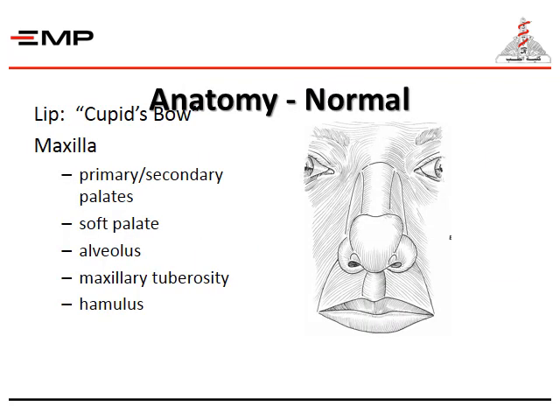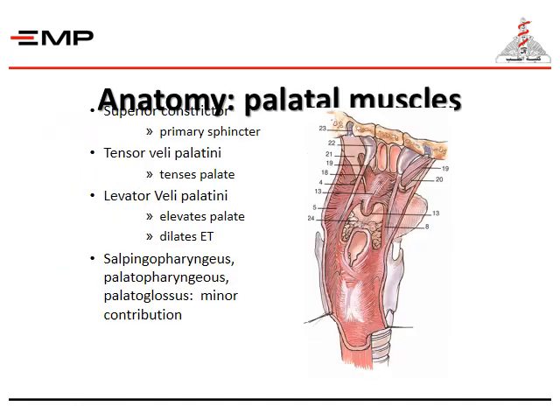Here is a diagram showing the anatomy of the lip, which shows Cupid's bow, the maxilla, primary and secondary palate, soft palate, alveolus, maxillary tuberosity, and hamulus. The palatal muscles include primarily the superior constrictor, which is the primary sphincter; the tensor veli palatini, which tenses the palate; the levator veli palatini, which elevates the palate and dilates the Eustachian tube; and the salpingopharyngeus, palatopharyngeus, and palatoglossus, which have minor contributions.